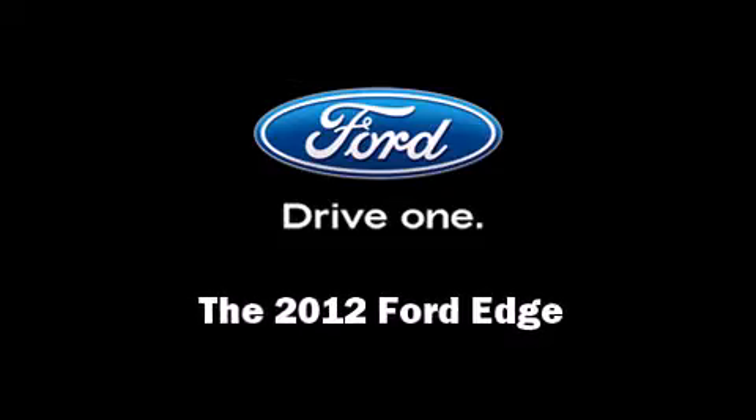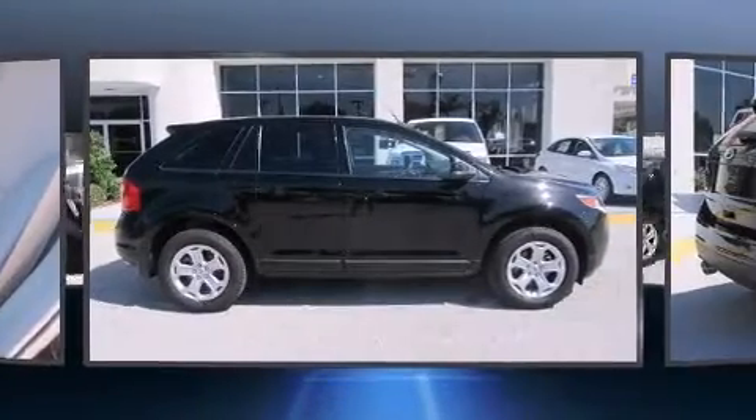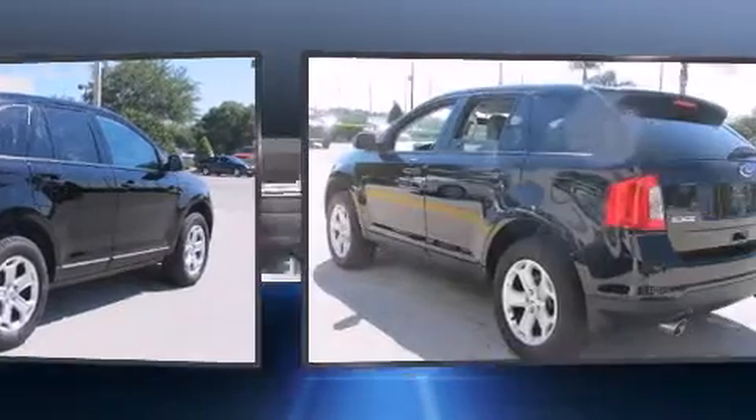Sensibility and practicality defined the 2012 Ford Edge. With less than 20,000 miles on the odometer, this four-door sport utility vehicle prioritizes comfort, safety, and convenience.